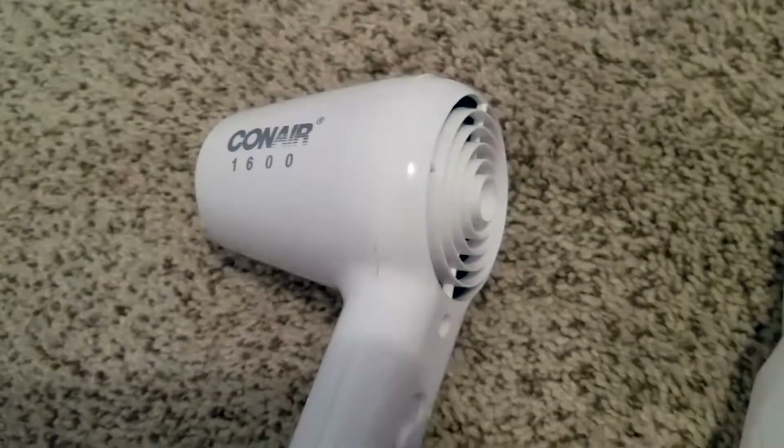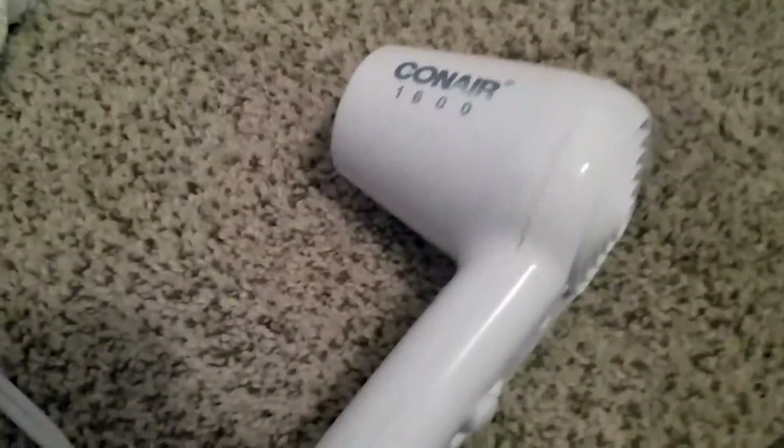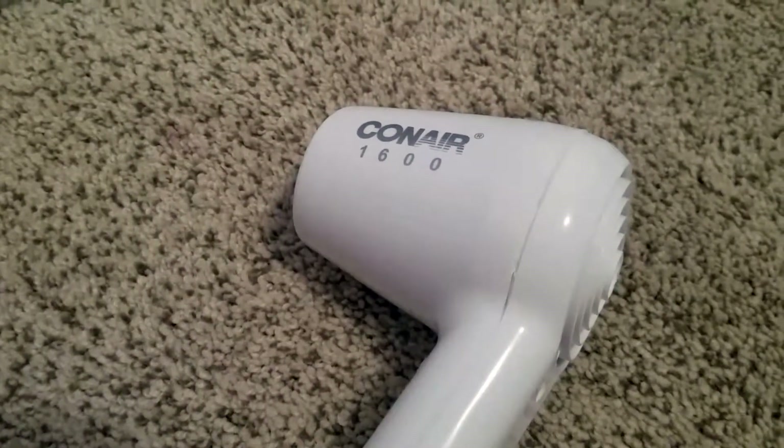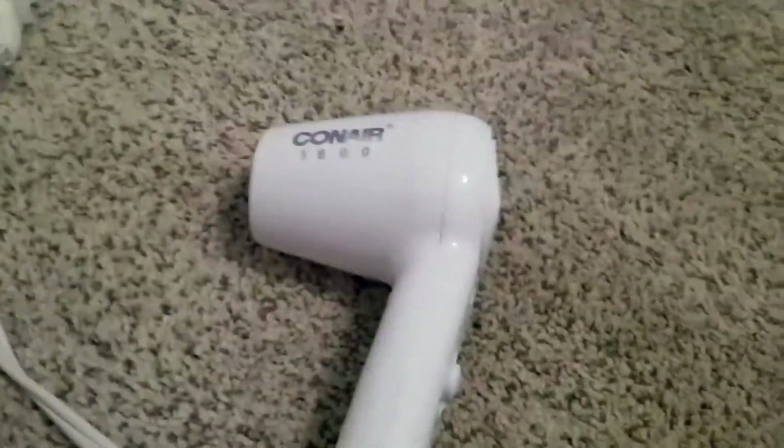I was like, oh my god, I don't know what I'm gonna do — I need to find this blow dryer. I searched online and I ended up finding it. This was like maybe a year ago.